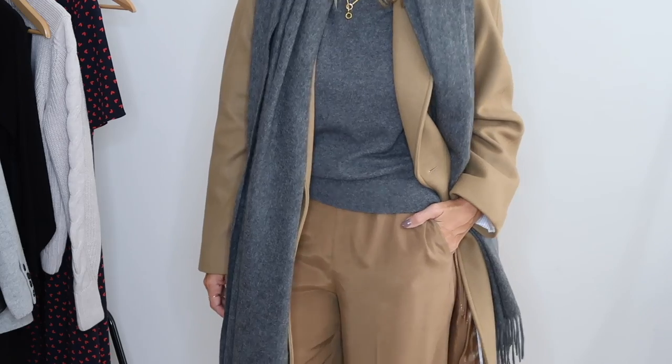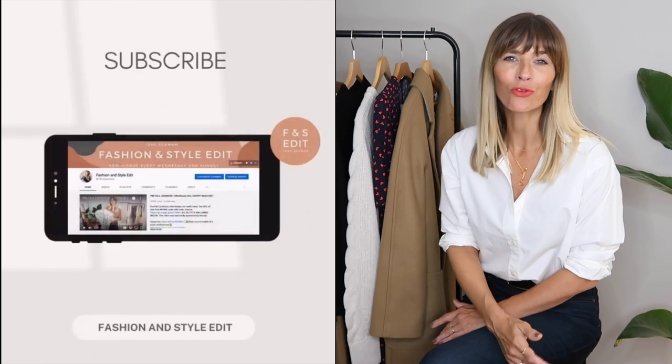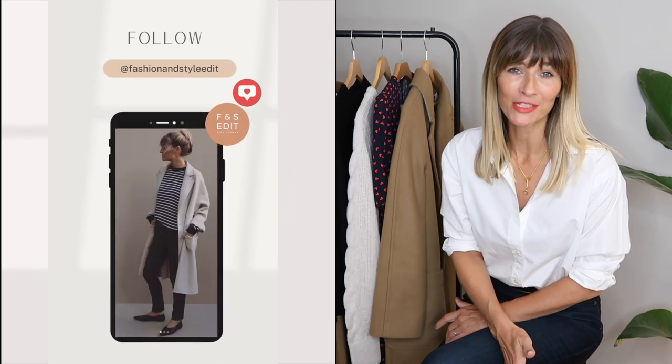This is an M&S haul featuring my favorite casual outfits for autumn 2021. I think this is actually the first haul I've ever done on Marks & Spencer, but I've seen some really lovely pieces from their new collection, so I thought it was about time we took a more in-depth look. I've got a couple of dresses, some trousers, some knitwear, and one beautiful camel coat to share today, and I'll style each piece in a couple of different ways so you've got lots of outfit ideas.